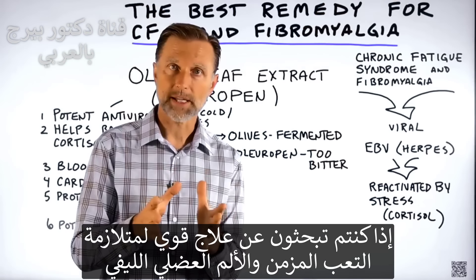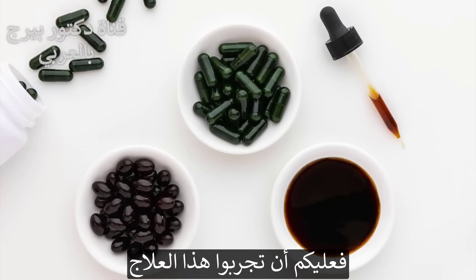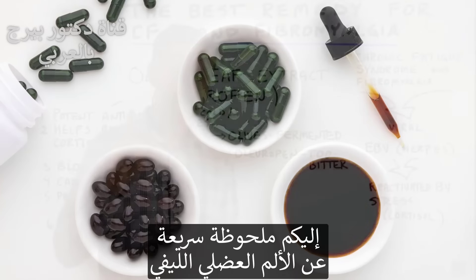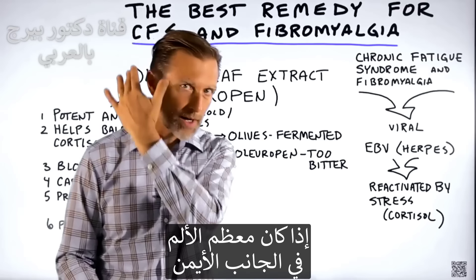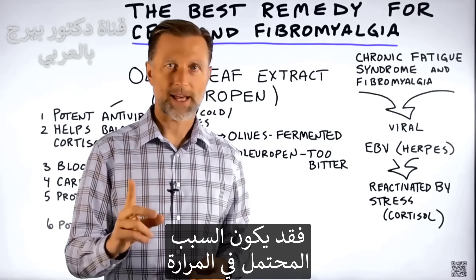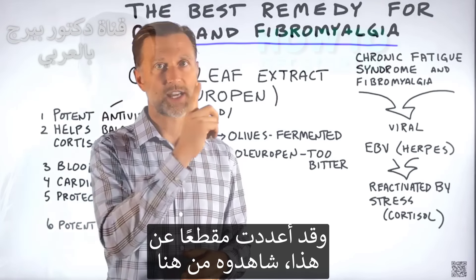So if you want a good remedy for chronic fatigue syndrome and fibromyalgia, you may want to try olive leaf extract. One little side note on fibromyalgia: if you have it mainly on the right side, suspect your gallbladder. I did a video on this and I put it up right here — check it out.